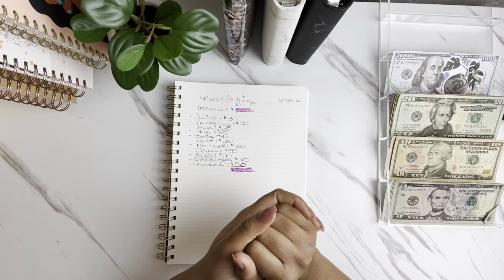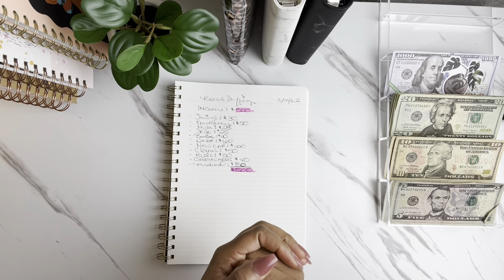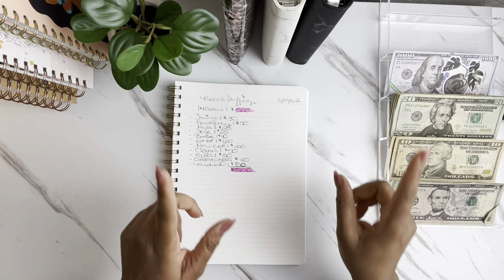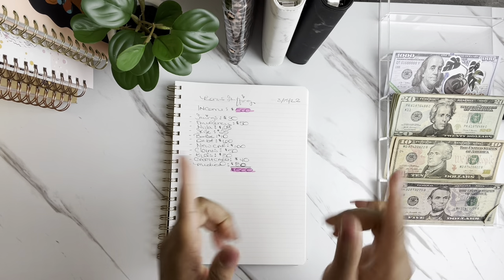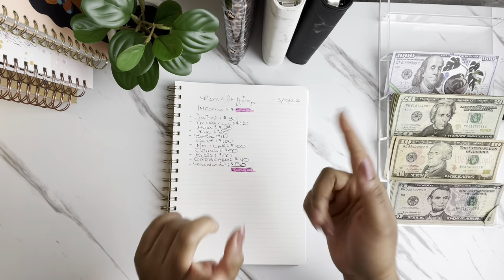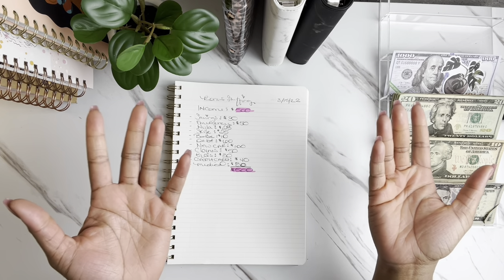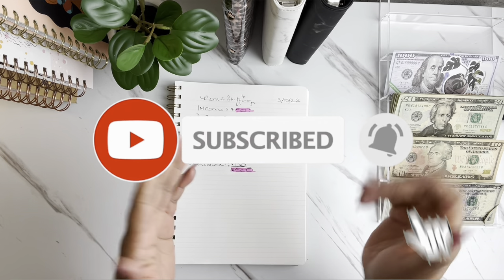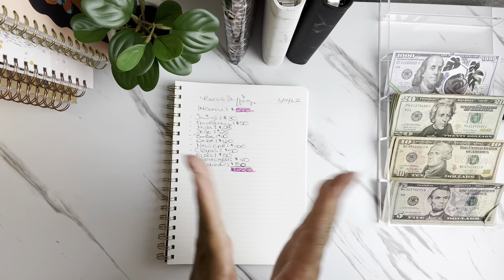We're just going to jump right into today's video. But before I do, if you are new here, let me take the time to say welcome. On my channel, we are breaking generational curses by building and creating the life that we all want on a budget while working to become debt free. We talk all things budgeting, cash stuffing, and savings challenges. If this sounds like something you may be interested in, please consider subscribing. I would love to have you as part of the family. And if you're a returning subscriber, thank you so much for your support.